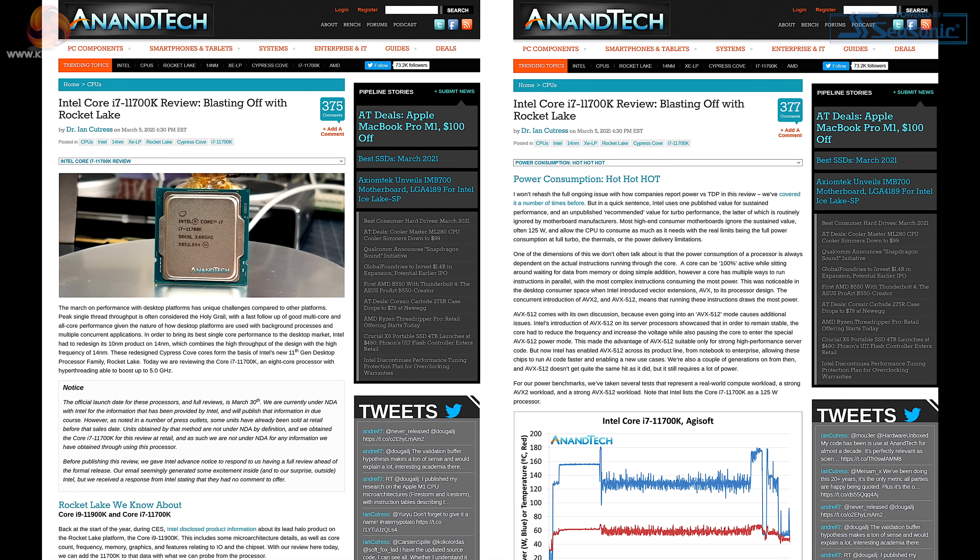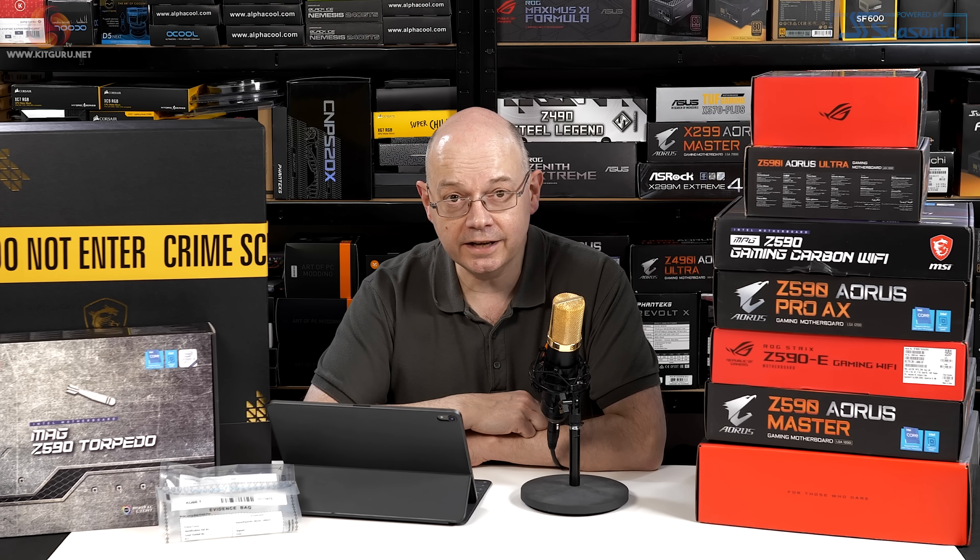Anandtech has posted their review of Intel's Core i7-11700K, the Rocket Lake processor that goes on sale at the end of this month. Intel's announced Rocket Lake launch is on the 30th of March, so Anandtech has gone weeks early and yet they managed to not break Intel's embargo — really nifty footwork. Congratulations to Ryan and Dr. Ian of Anandtech; you've pulled off a real coup here.